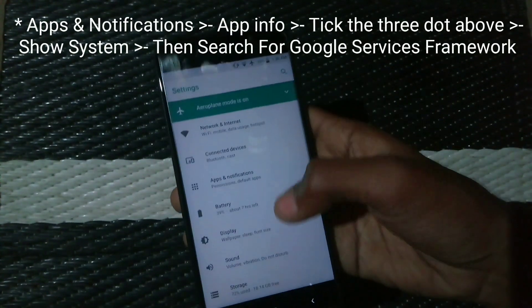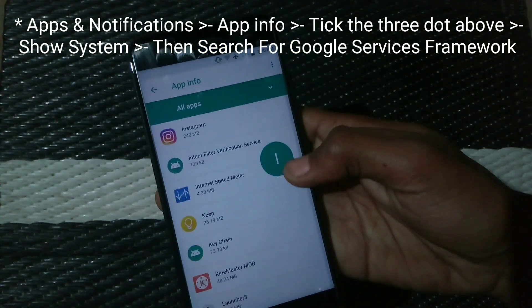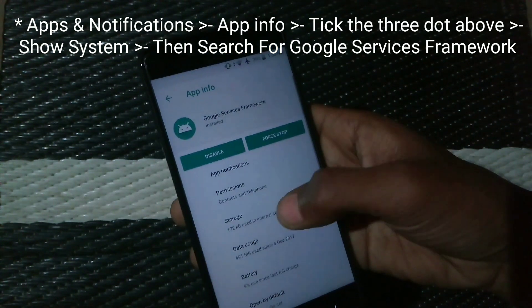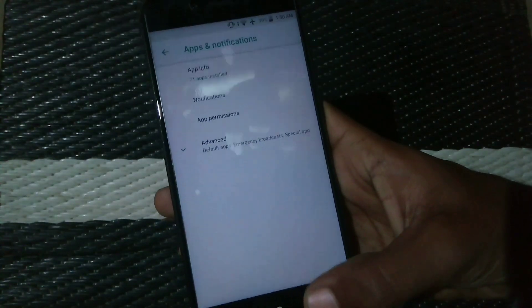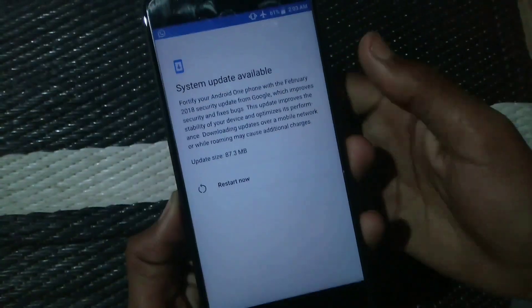While downloading the update, if you get any error, do these steps: go to Apps and Notifications, search for Google Services Framework, and clear data and cache for this system app. Then go back and start the download for the system update again.